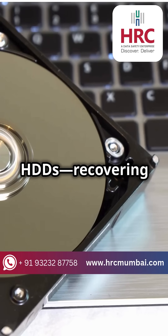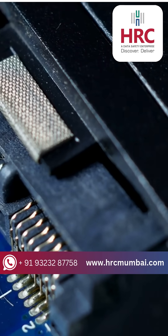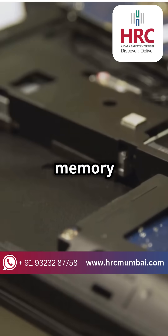SSDs and HDDs — recovering data from them is like apples and oranges. Intrigued? All right, tech wizards, here's the scoop. SSDs, or solid-state drives, are flash storage. Think super-fast memory cards.